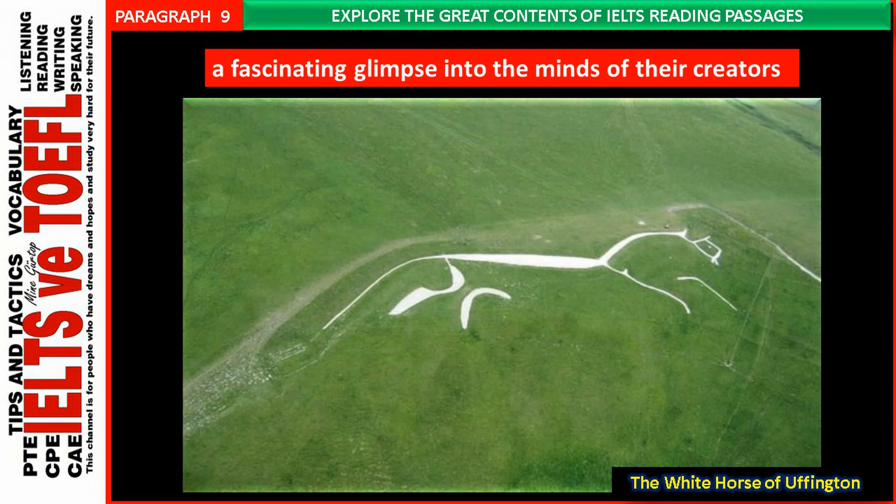The fact that geoglyphs can disappear easily, along with their associated rituals and meaning, indicates that they were never intended to be anything more than temporary gestures. But this does not lessen their importance. These giant carvings are a fascinating glimpse into the minds of their creators and how they viewed the landscape in which they lived.